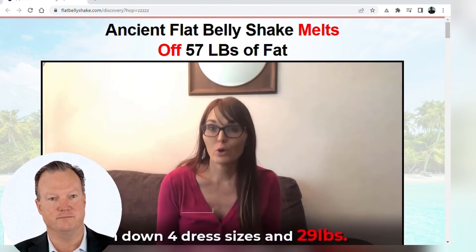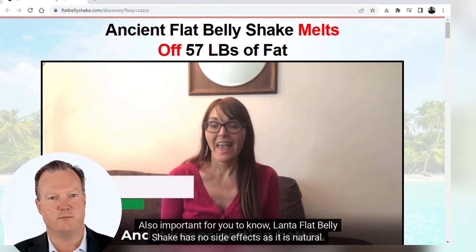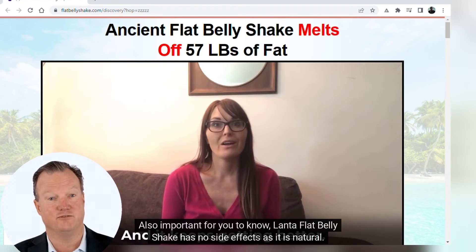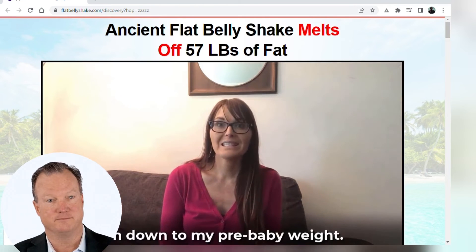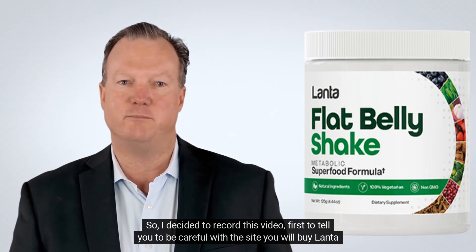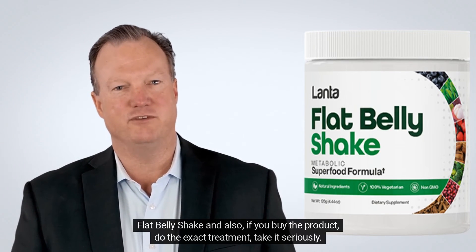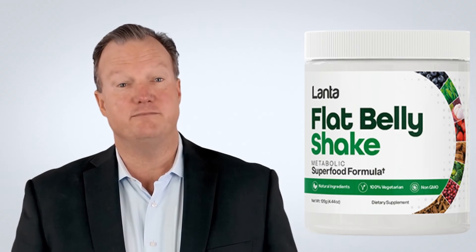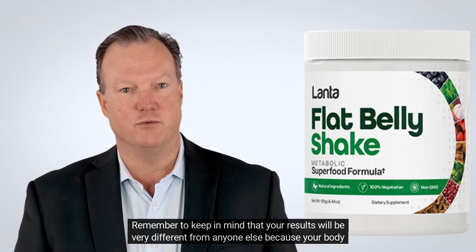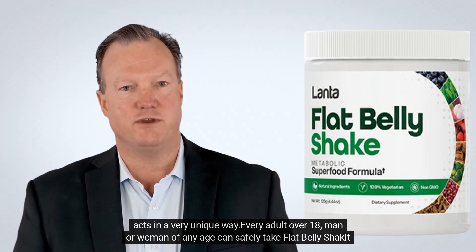At this time, you may notice you're feeling less hungry. Also important to know: Lanta Flat Belly Shake has no side effects as it is natural. I decided to record this video first to tell you to be careful with the site you will buy from, and also, if you buy the product, do the exact treatment and take it seriously. Remember that your results will be very different from anyone else's because your body acts in a very unique way.